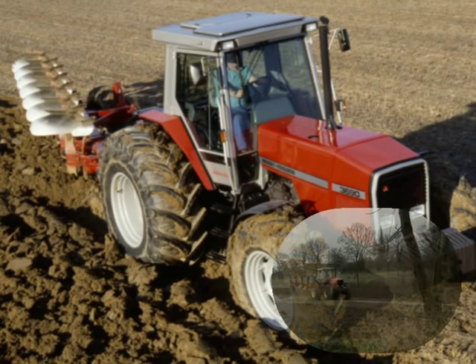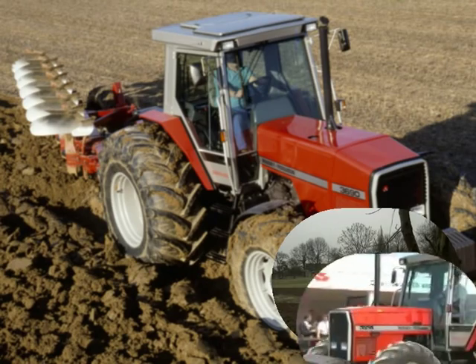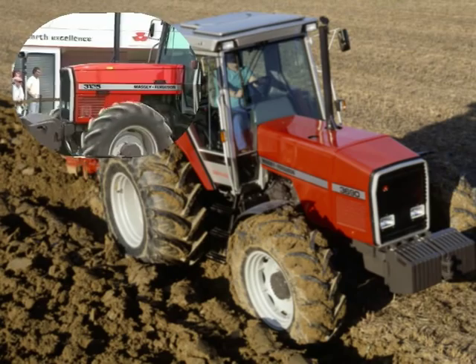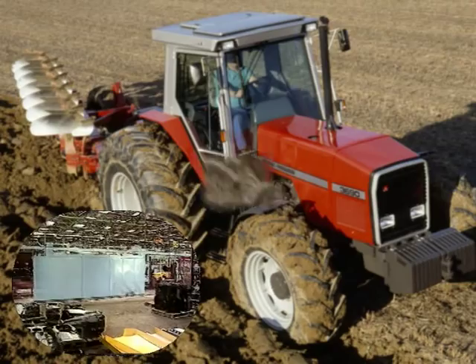Massey Ferguson now offers a shock absorber in the hydraulic line, a boon when transporting heavy mounted implements. The 50-degree steering is common right the way through the 3000 series range.